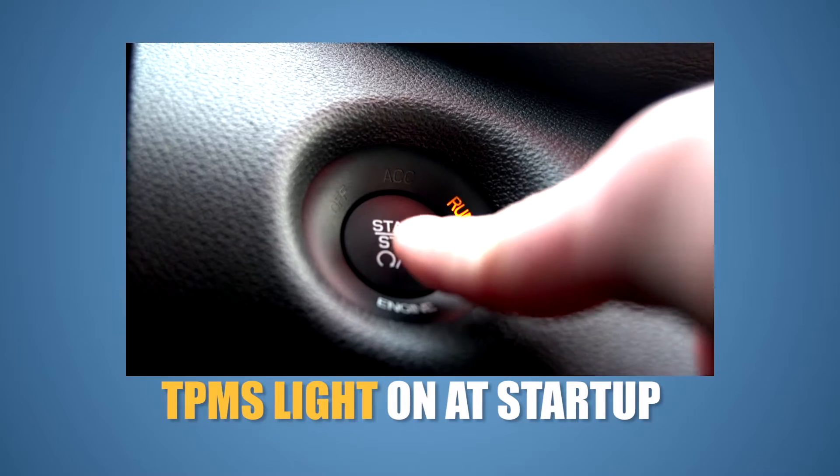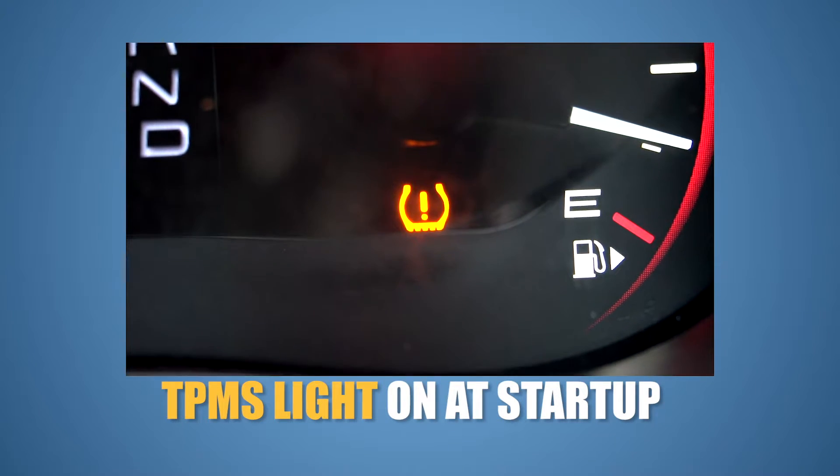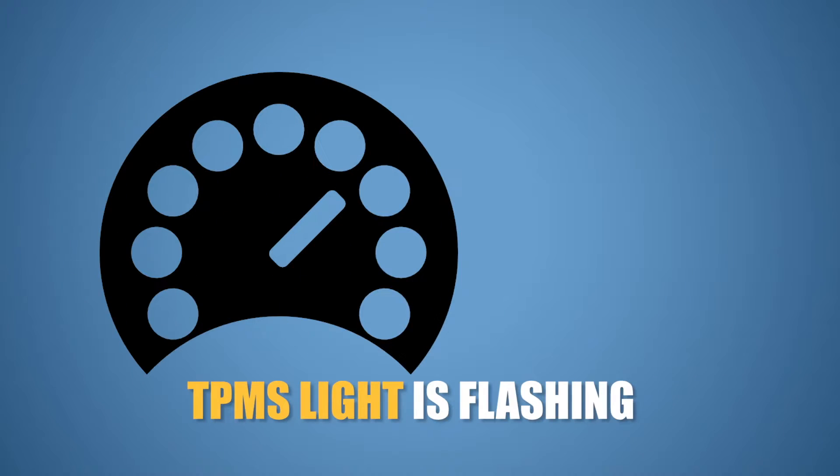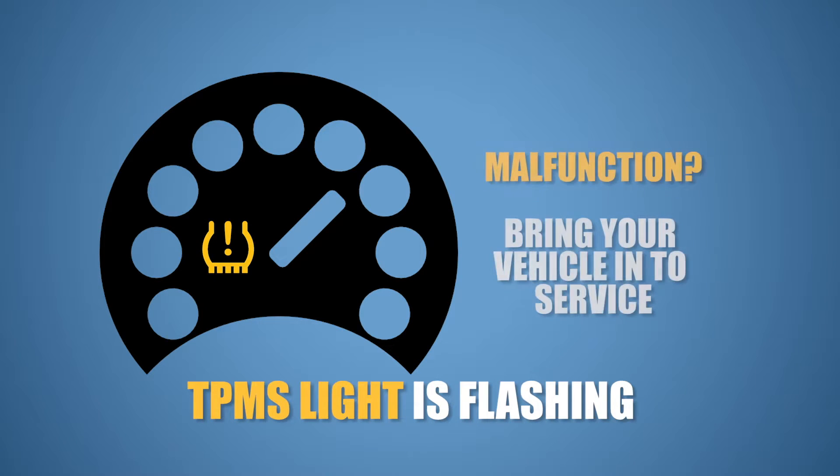This can cause the TPMS light to come on when you start your car on a cold morning. Once you've driven and the tires warm up, the light should go off. When you turn on your vehicle and the TPMS light is flashing for about 60 to 90 seconds and then stays on, this means that you have a malfunction and one or more of the components in the system is not operating correctly.